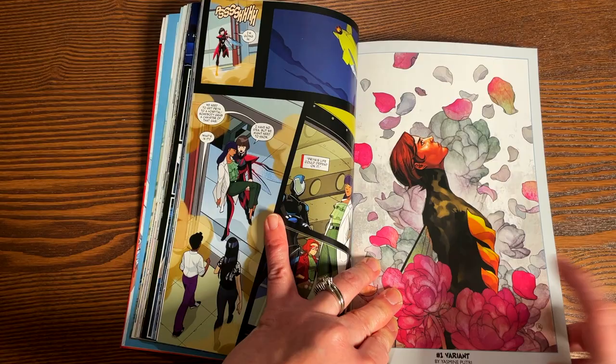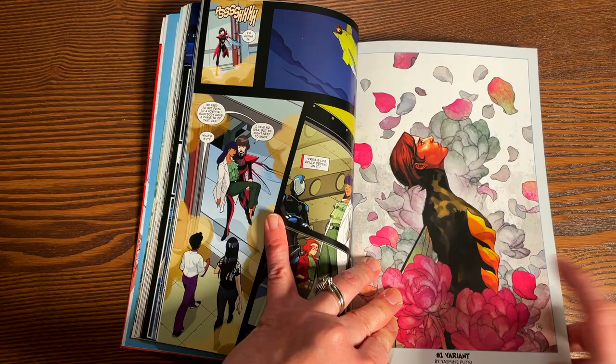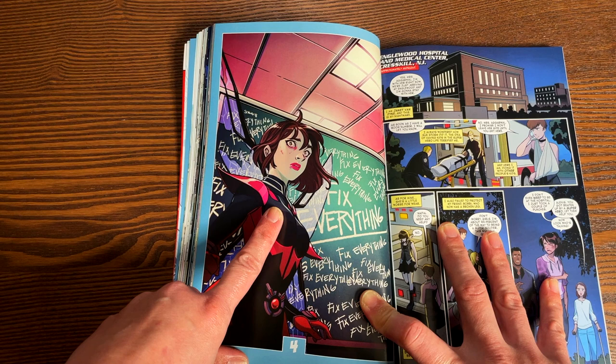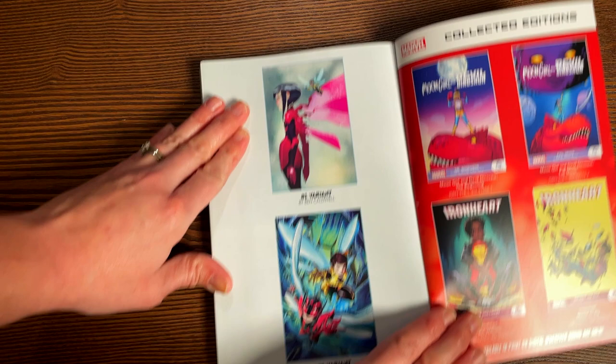Flipping through a couple of covers — here's a variant that's really dramatic. That's Jennifer and Jan, the original Wasp. And this one looks like it has something to do with her breakdown. Here are a couple more variant covers from the back.